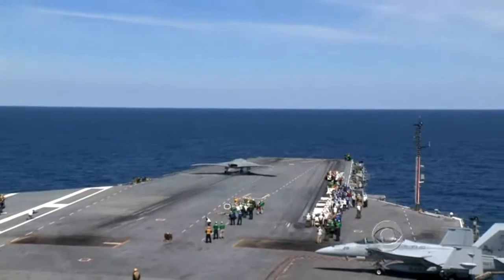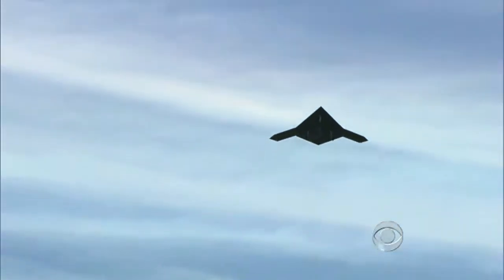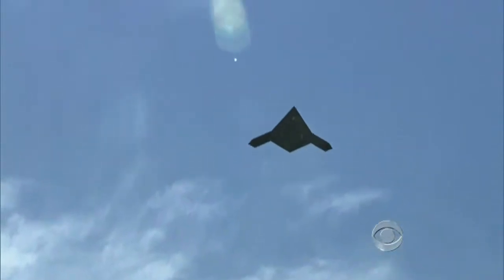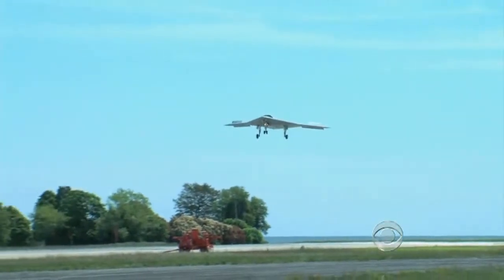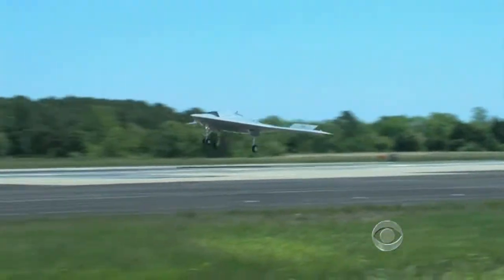Rear Admiral Ted Branch, who was in charge of carrier aircraft for the Atlantic, called it historic. "That unmanned system that you saw flying today is a big part of the evolution that we're going to see for naval aviation and the Navy as we continue down the path." Flying itself in response to computerized commands, the X-47B made two passes over the ship before returning to its base in Maryland — a flight that was eight years and $1.4 billion in the making.